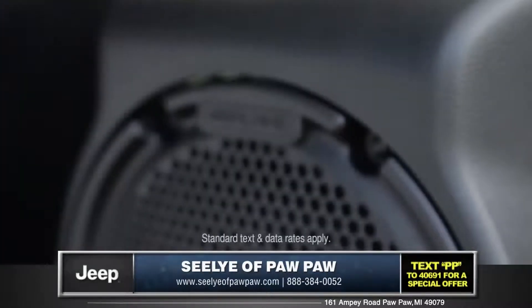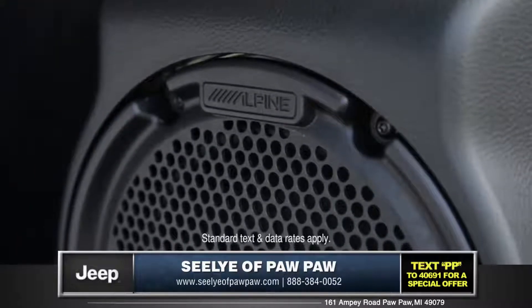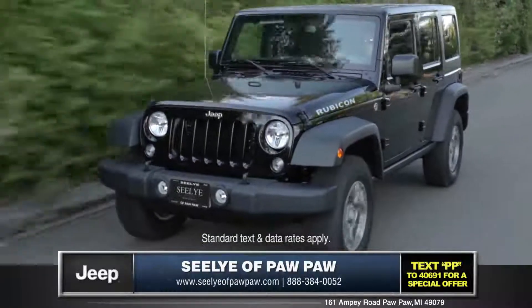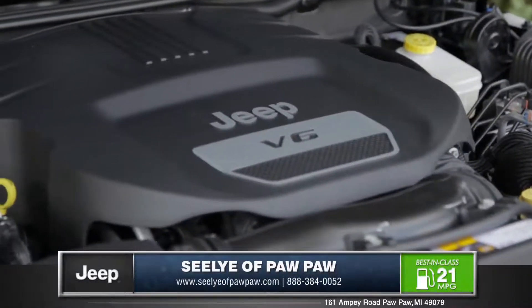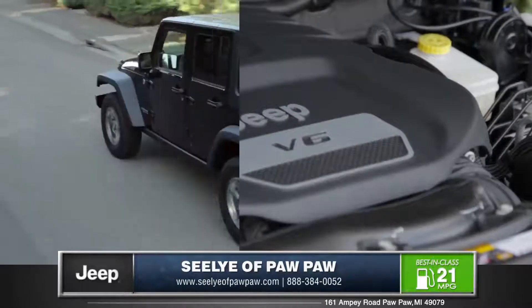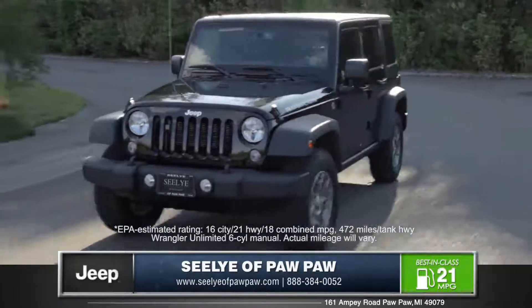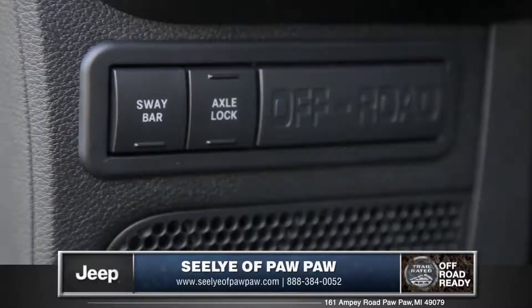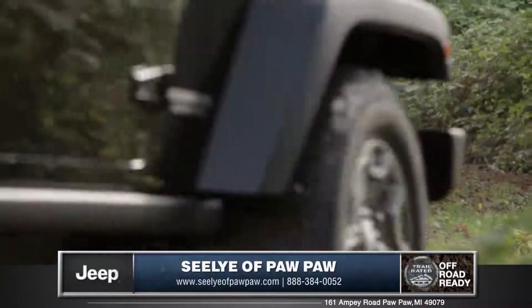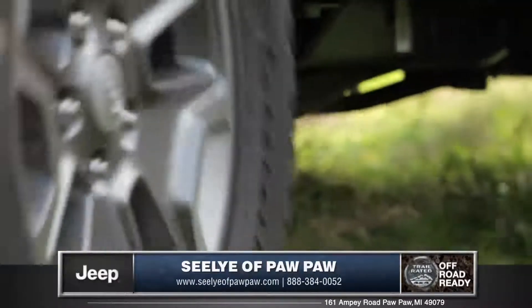An Alpine premium sound system is also available to enjoy your favorite tunes. The Wrangler boasts the powerful and efficient 3.6L Pentastar V6 engine with 285 horsepower, yet providing superior fuel efficiency with up to 472 miles on a tank of gas. For more 4-wheel off-roading power, the Command-Trac 4-wheel drive system splits torque output between the front and rear axles equally.